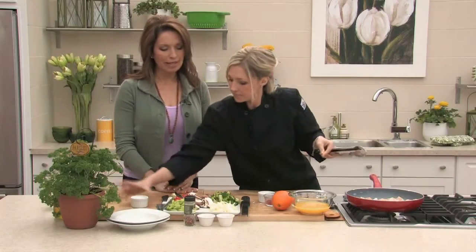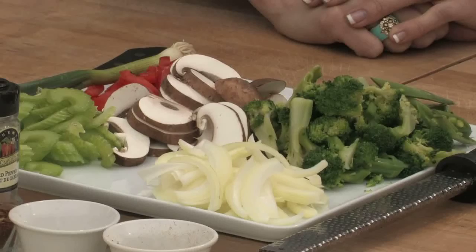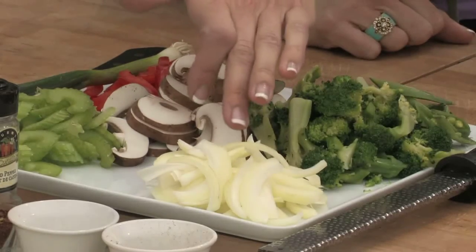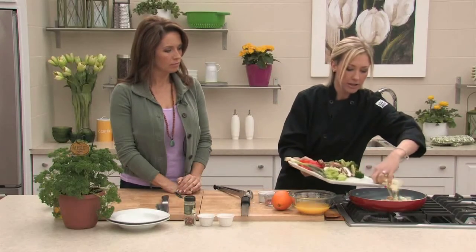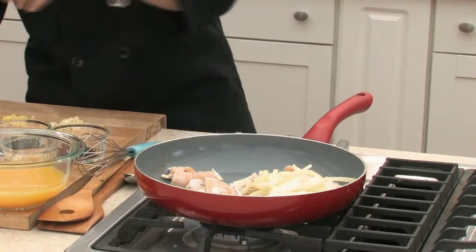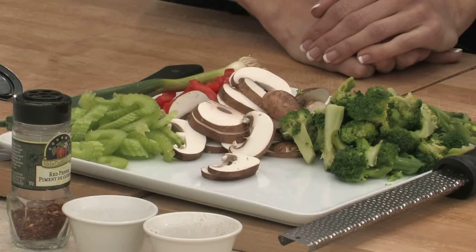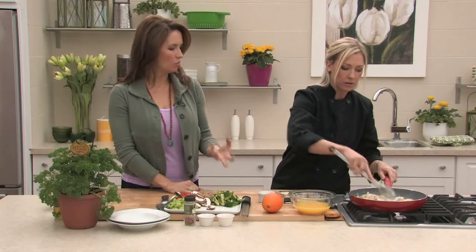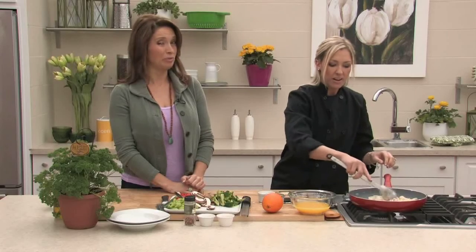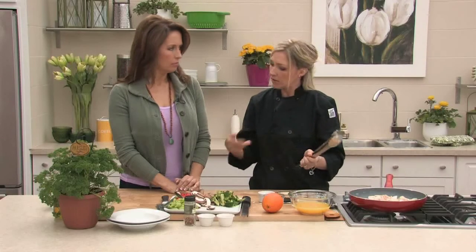The vegetables we're using today include onion — adding that into the pan right now with the chicken — plus celery, broccoli, snap peas, and peppers in any color you want. Adding yellow and orange makes it colorful. I've actually pre-cooked the broccoli, because unless you like a major crunch, it takes a little longer to cook and you want everything to be fairly even.